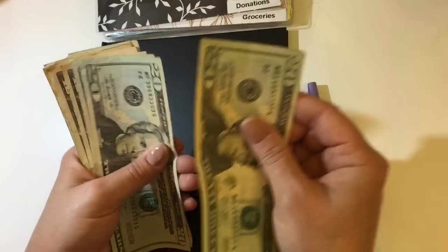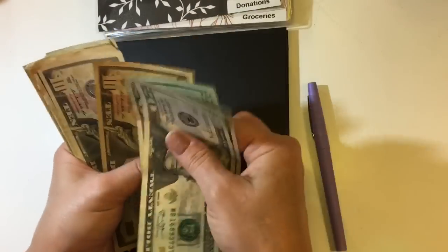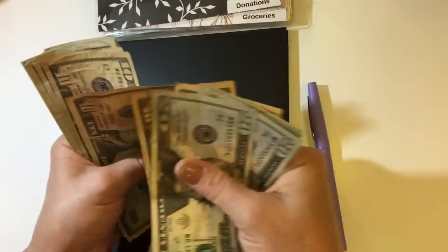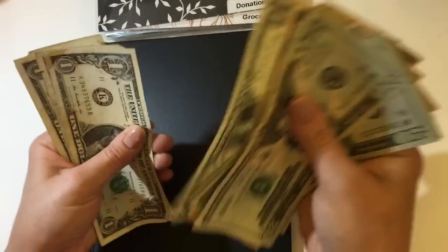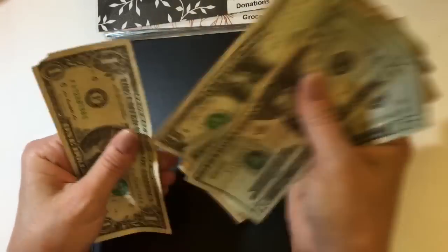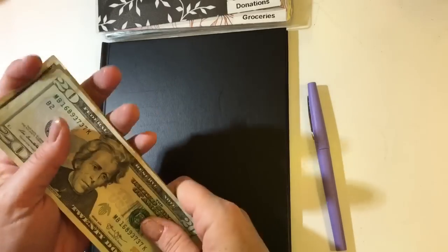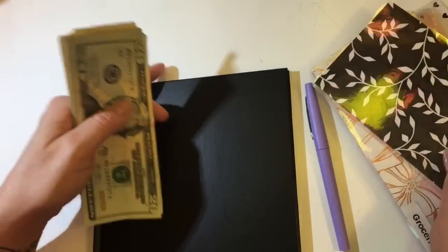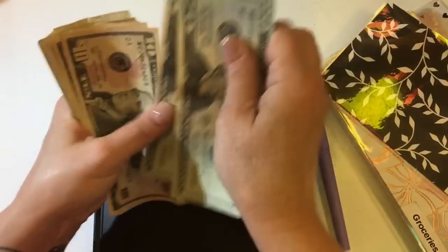So $145 is what we're starting with. Let me go ahead and put my money up over here.